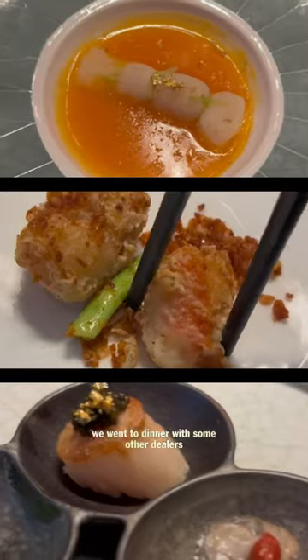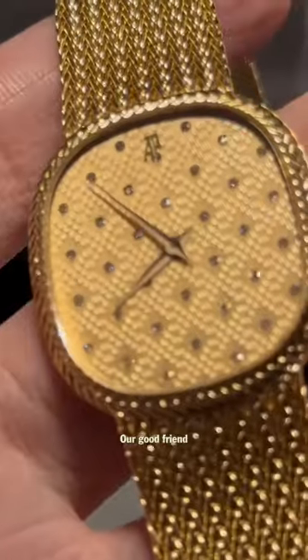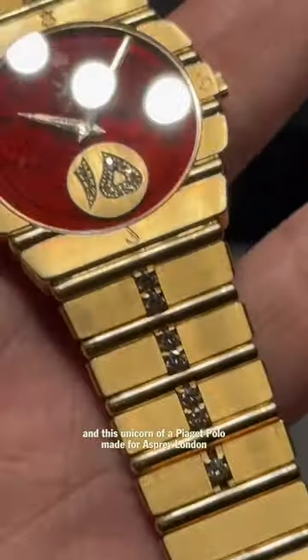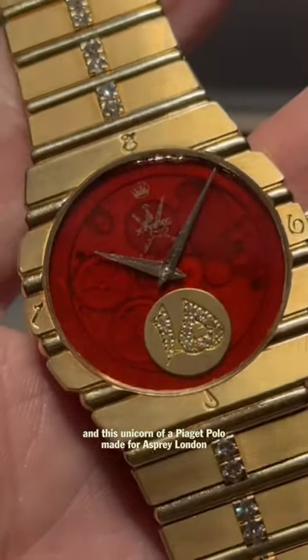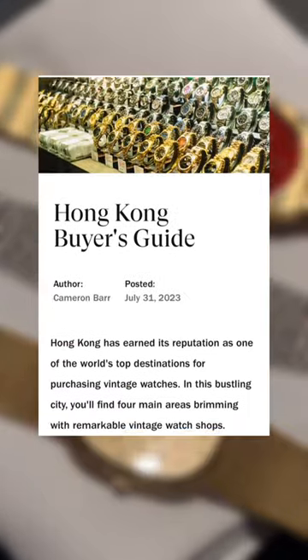After wrapping up the jewelry show, we went to dinner with some other dealers who brought some very important pieces. Our good friend Johnson had two very rare mid-century APs and this unicorn of a Piaget Polo made for Asprey London. To learn more about watch hunting in Hong Kong, check out the Hong Kong City Guide in our bio.